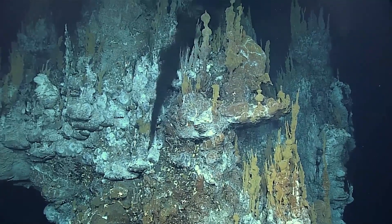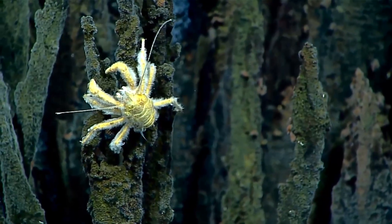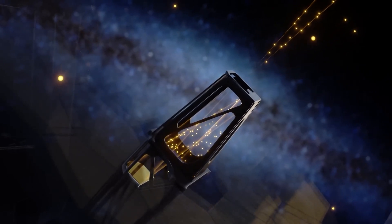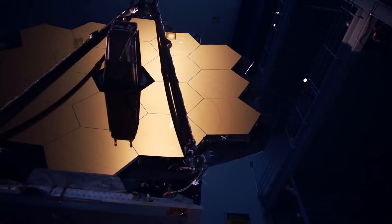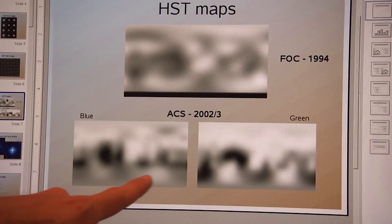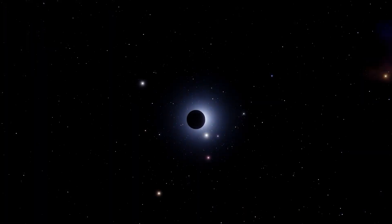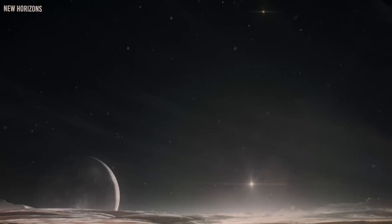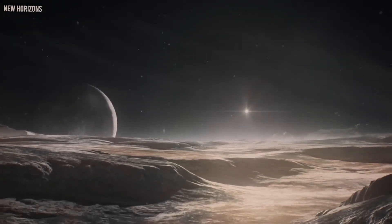The release of declassified images and data from the James Webb Telescope has sparked a wave of excitement and speculation. Governments, scientific institutions, and the general public are all captivated by what Pluto's secrets might reveal about the broader universe. For decades, Pluto was considered an insignificant world, but these findings prove how little we truly understand about our cosmic neighbors. As new data continues to emerge, the excitement grows around the questions yet to be answered.